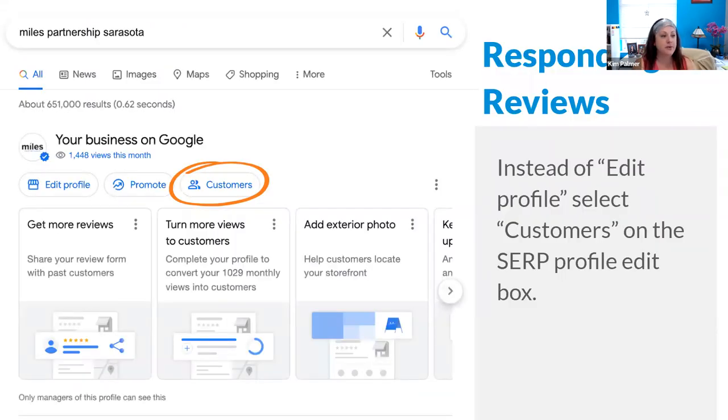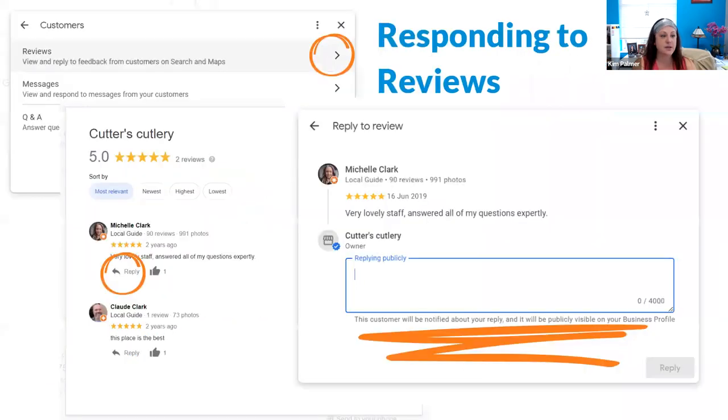To respond to reviews, if you're using the search engine results page interface, click the button that says Customers to access all your reviews where you can use the Reply button to post a reply. There is also a thumbs-up feature as a quick and easy way to thank a customer for a positive review. If you're using the Google Maps app editing feature, go into your Reviews tab and the Reply button is integrated directly into each review your business has received.